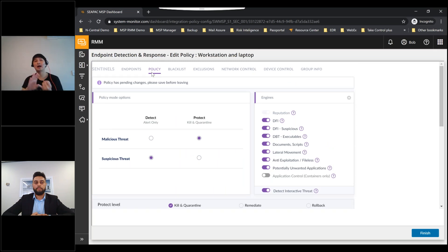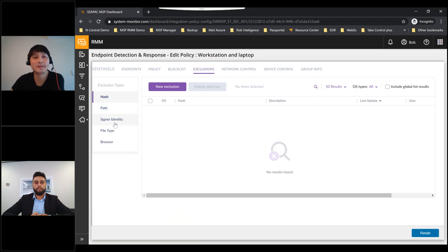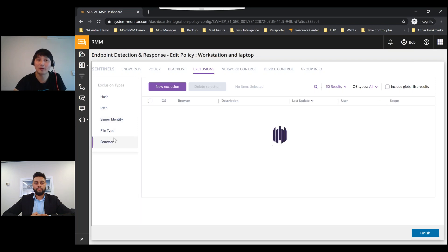There are a few more things you can include in your policy. For exclusions, we have five different types: hash exclusion (easily added by clicking Exclude on a false positive), path exclusion, browser exclusion — for example Chrome — file type exclusion, and exclusion based on digital signer.